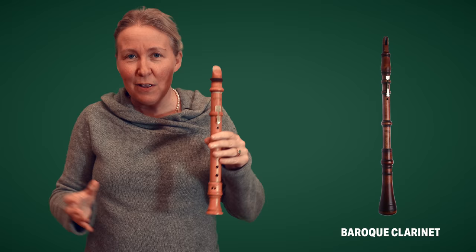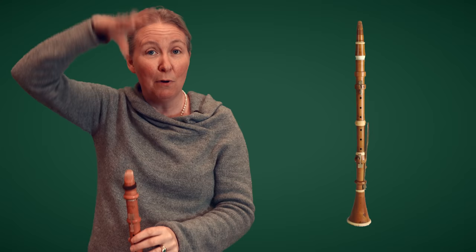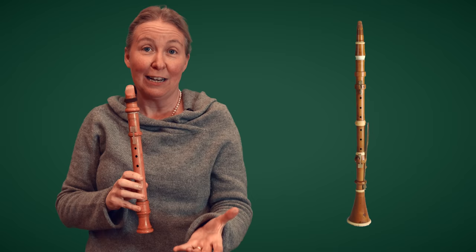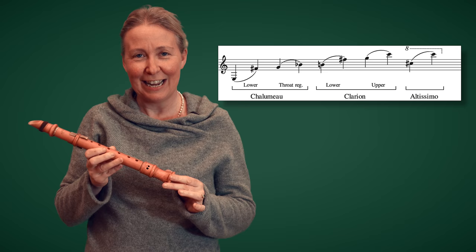And somewhere along the line, these two instruments amalgamated. You had the low notes — the chalumeau notes of the Chalumeau — and then you had the clarinet register of the Baroque clarinet. And that is really how the clarinet that we know today came about. We still, when we play the low notes, say we're playing notes in the chalumeau register, and when we're playing high notes, we say we're playing in the clarinet register. So we're still harking back to our lovely past.